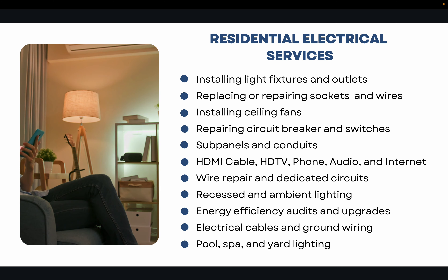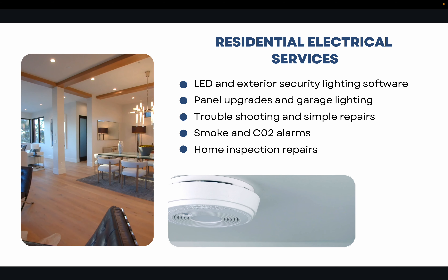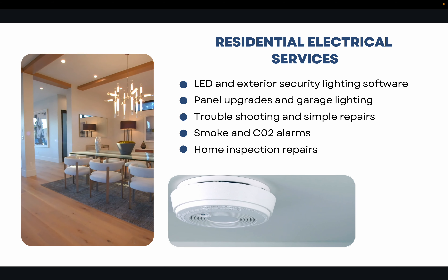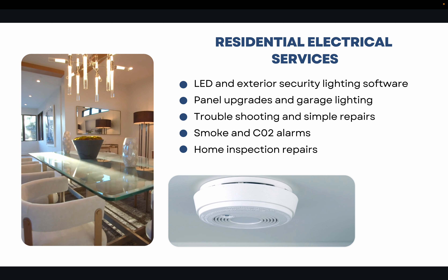The vast majority of contractors with the C10 license in California are performing standard residential electrical services. This could be installing light fixtures and outlets, replacing and repairing sockets, ceiling fans, setting up HDMI, cable, HDTV, phone, audio, internet, wire repair. It could also include pool, spa, yard lighting, LED and exterior security lighting, setting up smoke and CO2 alarms, troubleshooting and simple residential repairs of electrical services.